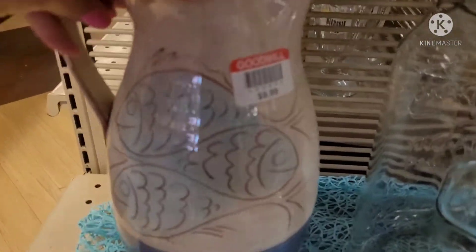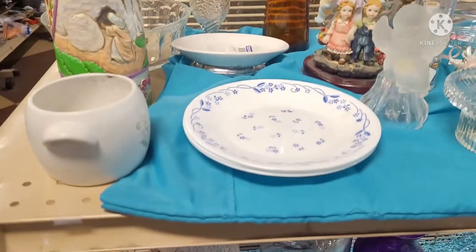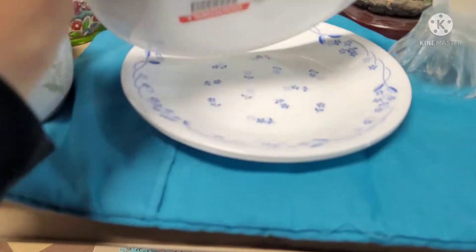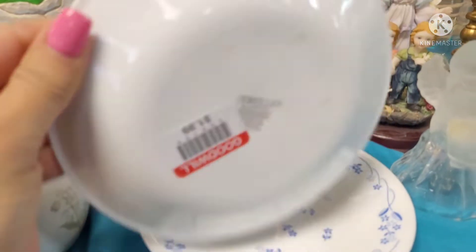I thought this picture was kind of interesting with the three fish on it. As I looked at it later, it did have a chip on the back of it. These are just some Corelle plates.